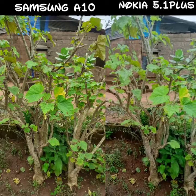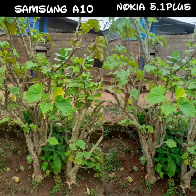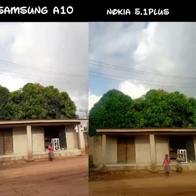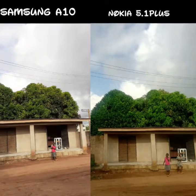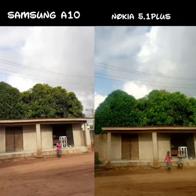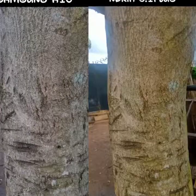Personally, I think they are both doing really, really well, so you guys should choose which one you prefer most. I think the dynamic range on the Nokia is better, but the sharpness on the Samsung gives it more of an edge over the Nokia.